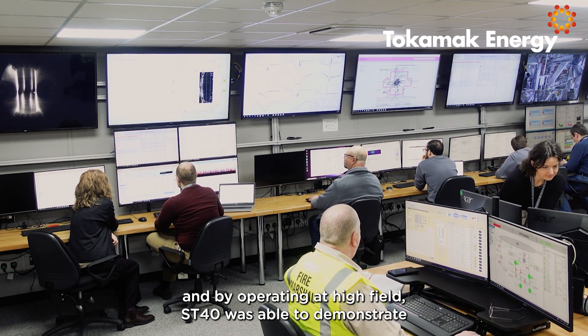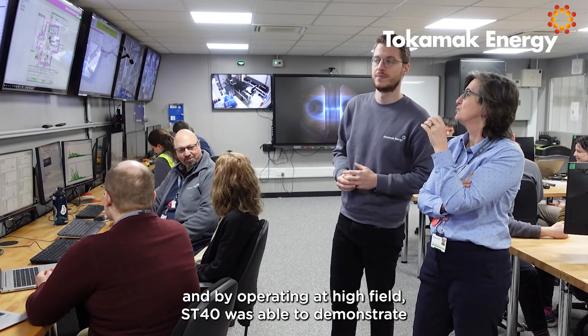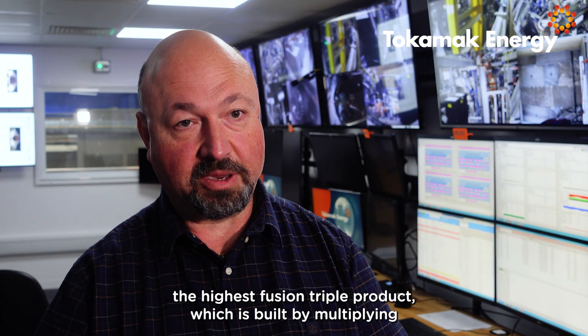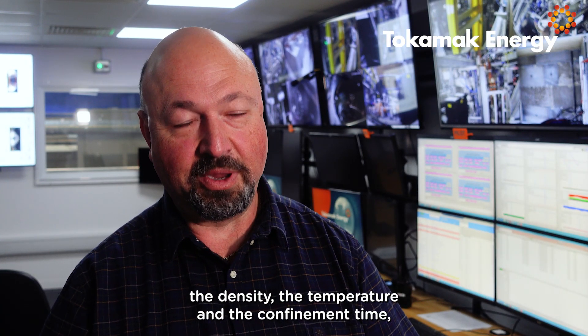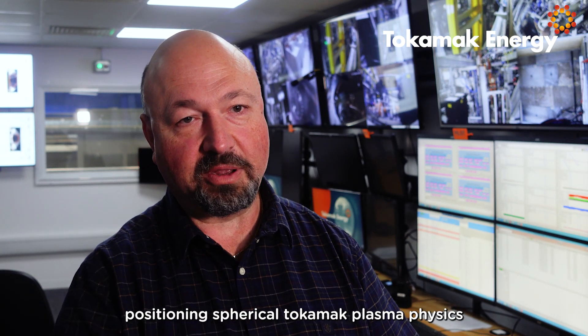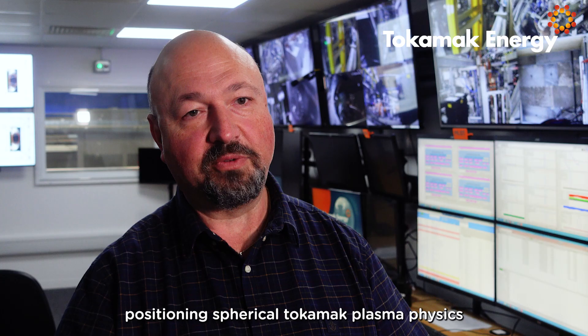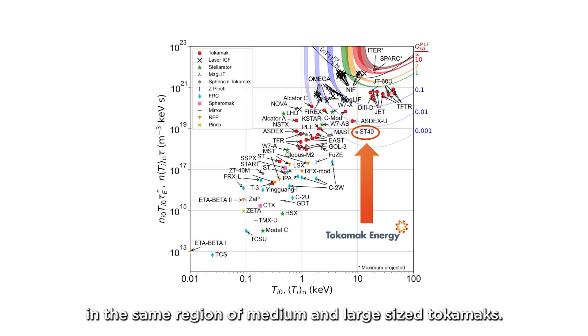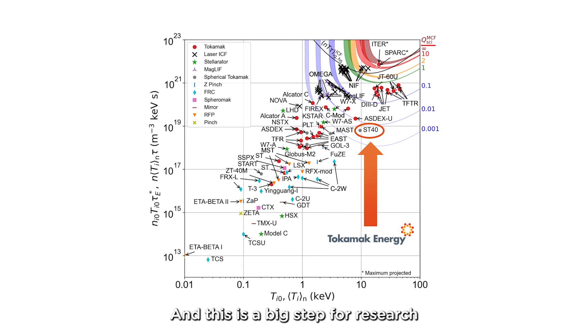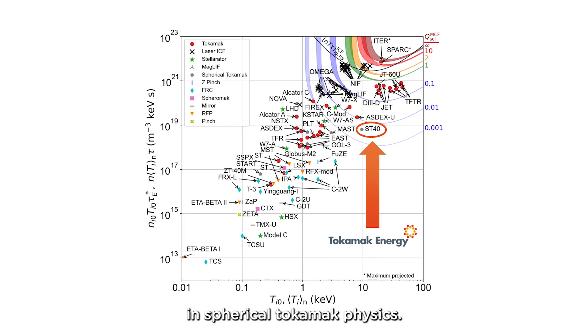By operating at high field, the ST40 was able to demonstrate the highest fusion triple product — which is built by multiplying the density, the temperature, and the confinement time — ever achieved in any spherical tokamak, positioning spherical tokamak plasma physics in the same region as medium and large size tokamaks. This is a big step for research in spherical tokamak physics.